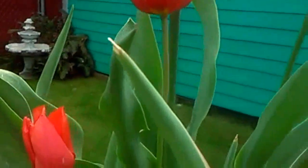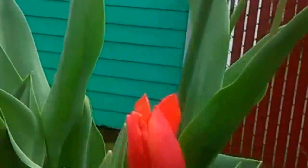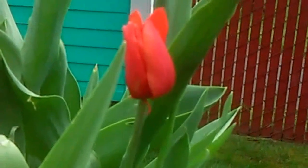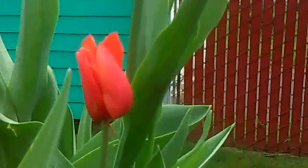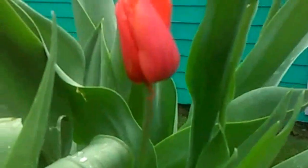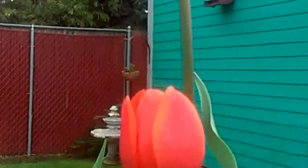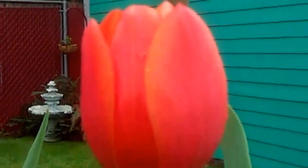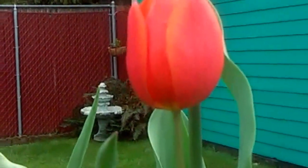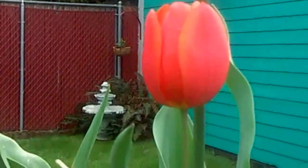I planted these from bulbs starting last September — so it took about seven months from planting to blooming. Gorgeous! That's all for today's update, guys. Have a nice day and enjoy the weather.